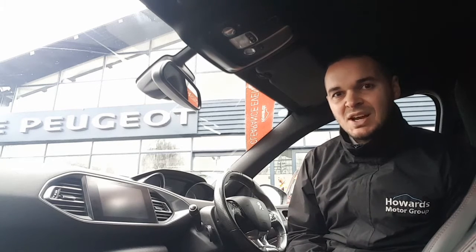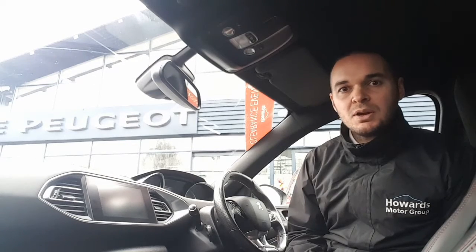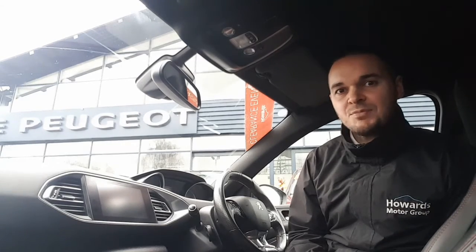This car comes with 18-inch alloy wheels, it's got full LED headlights, tinted rear windows, and you also get front parking sensors with a colour reversing camera.